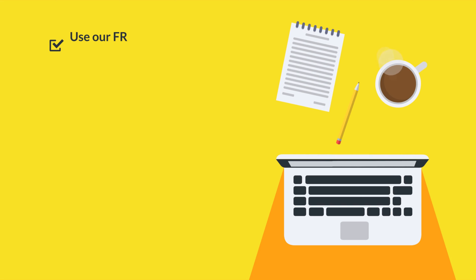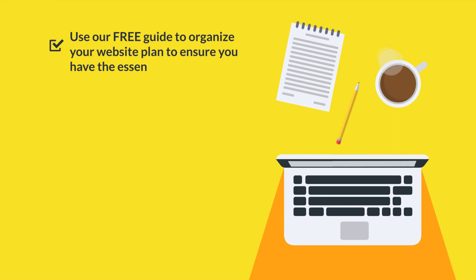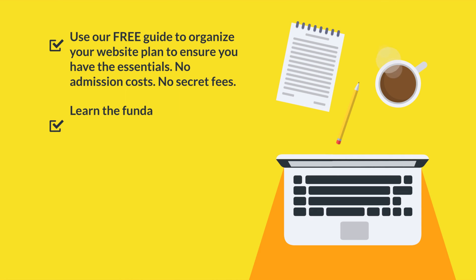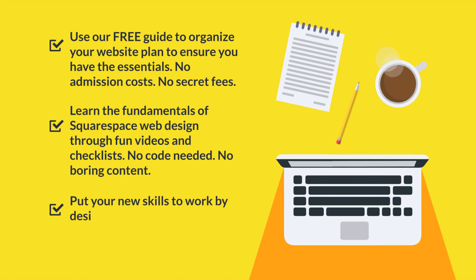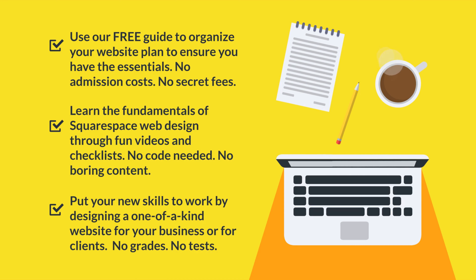Here are the steps that I used for my website. Step one: use our free guide to organize your website plan to ensure that you have all the essentials — no admission costs, no secret fees. Step two: learn the fundamentals of Squarespace web design through fun videos and checklists — no code needed, no boring content. Step three: put your new skills to work by designing a one-of-a-kind website for your business or for clients — no grades, no tests. Most businesses struggle to make their steps simple enough.